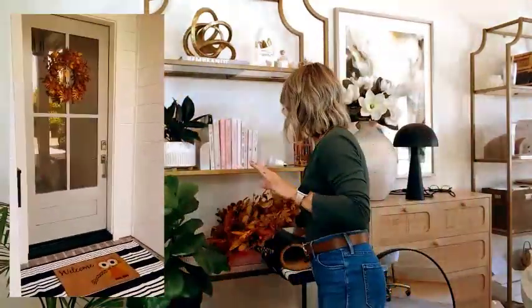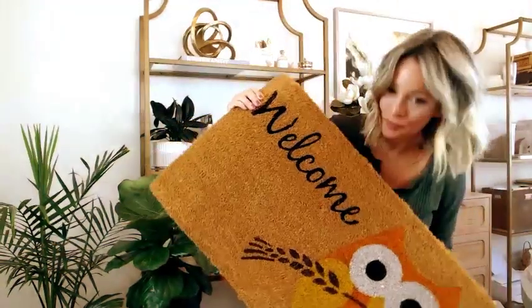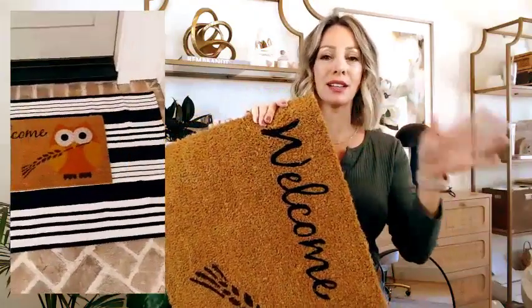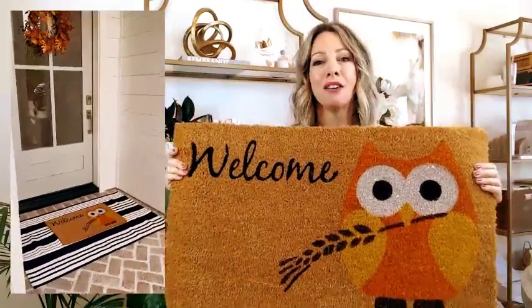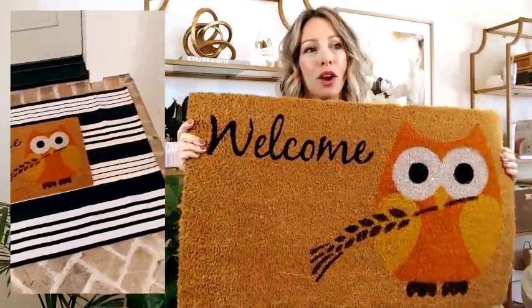All of these things I'm going to show you are linked in the carousel down below so you can shop directly by clicking on the item. Next up is our new fall doormat — my daughter, who just started second grade, picked out this owl doormat. It's one of those where you can really wipe your feet and boots, so it's actually functional. My grandma loved owls and collected them — she loved that owls represented wisdom — so this one's a little sentimental for us as well. It's $25.